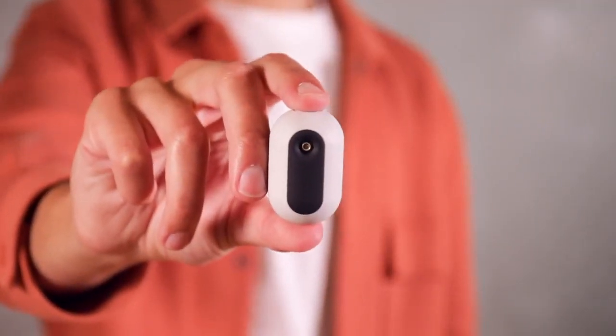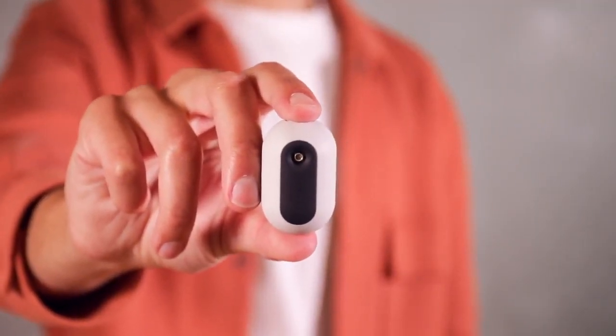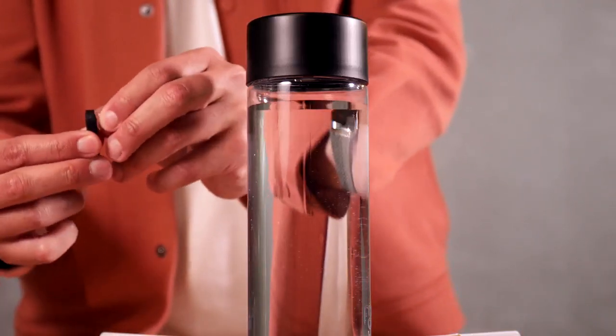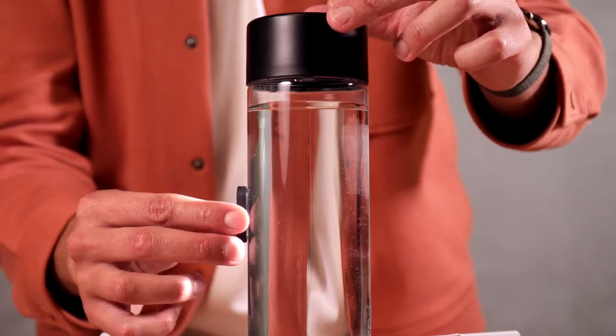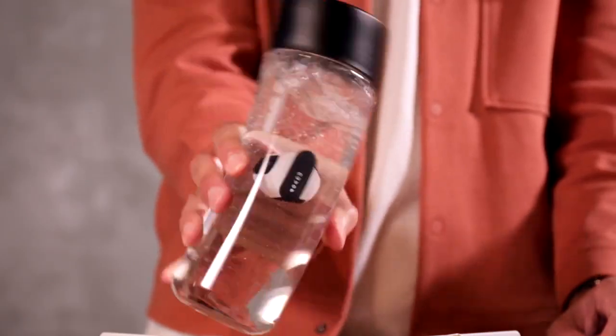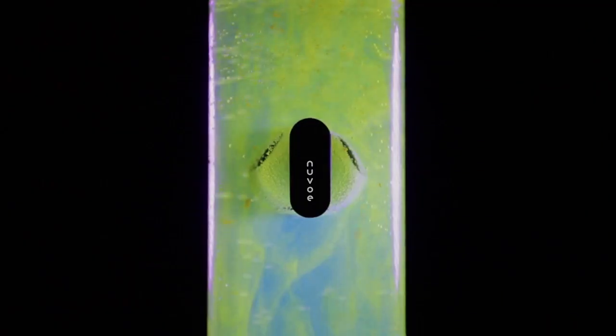Meet Nuvo — the water purifier that lives inside your water bottle. Using it is simple: tape the magnetic anchor to the middle of your bottle, drop in the pod, and every time you refill, shake till you hear the beep. Nuvo is now purifying your water and cleaning your bottle.